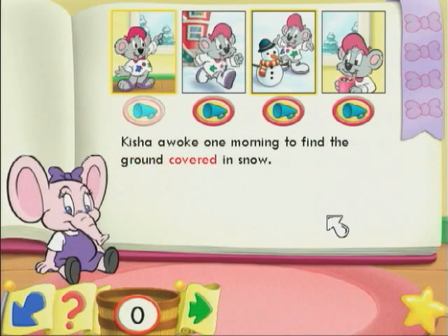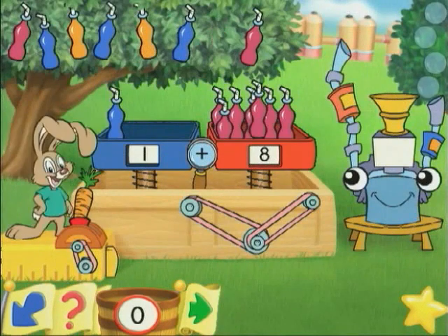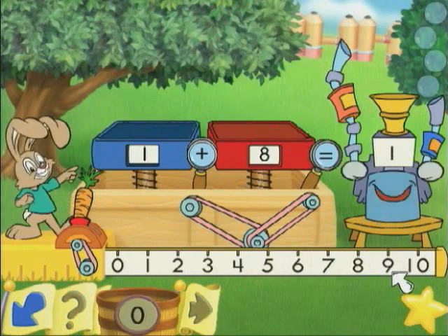She pulled on her boots and ran outside. Skip to the backyard with Logical Hopsalot, where kindergartners play the bottling game to learn addition, subtraction, counting, and quantity skills.